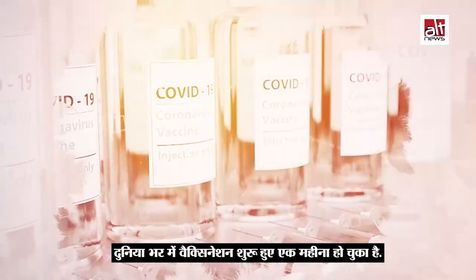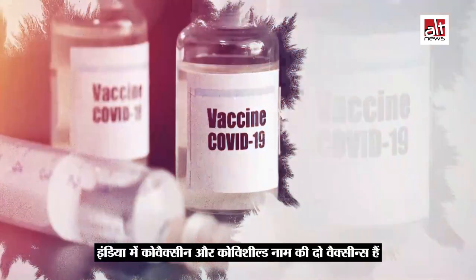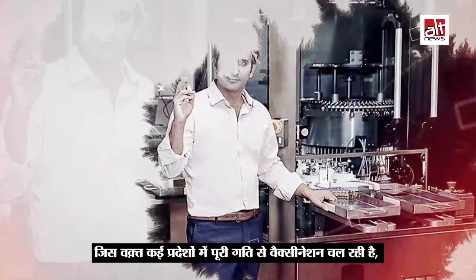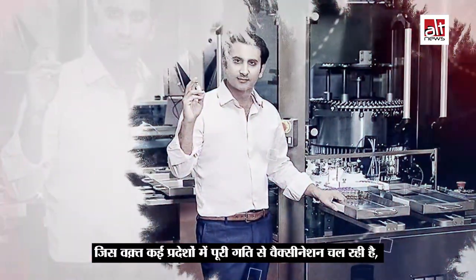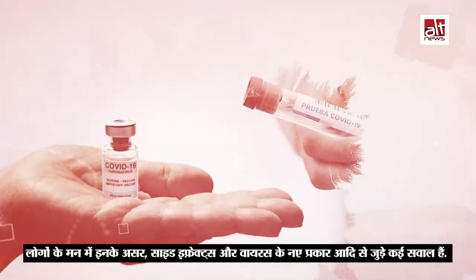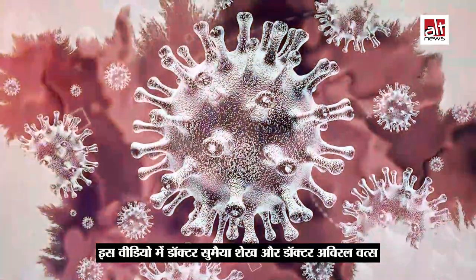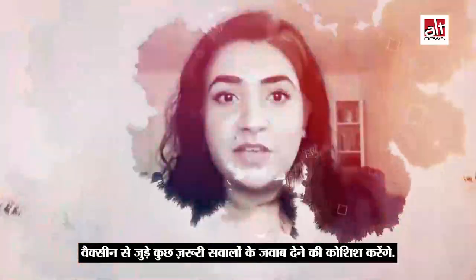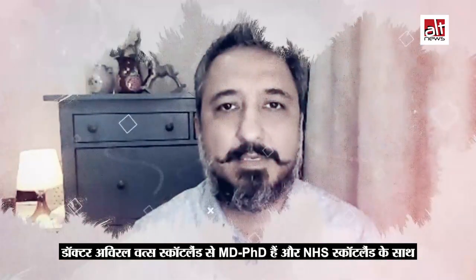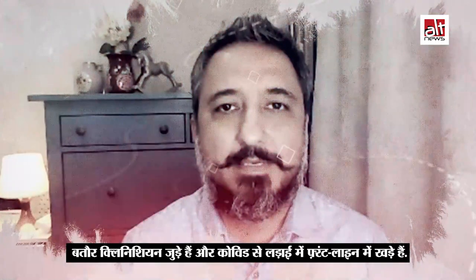It has been a month since vaccination started all over the world, and more recently in India, two vaccines — Covaxin and Covishield — have been approved for emergency use. While vaccinations are already taking place at a fair pace in many states, there are many unanswered questions around efficacy, side effects, and new variants. In this video, Dr. Sumayah Sheikh and Dr. Aviral Wats will answer some burning vaccine-related questions. Dr. Sheikh is the Quality Science founding editor, and Dr. Wats holds an MD PhD from Scotland, works with NHS Scotland as a clinician, and is on the front line of fighting COVID.